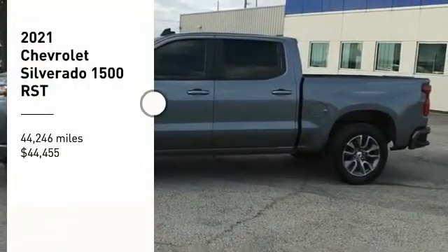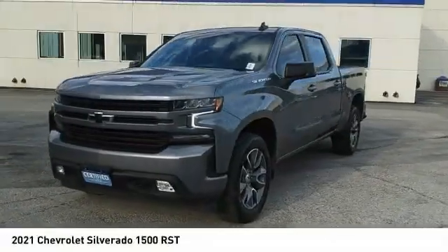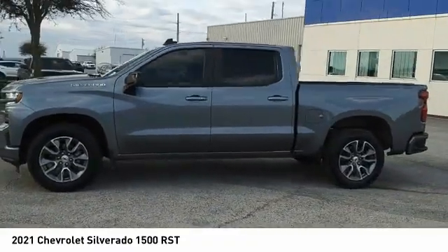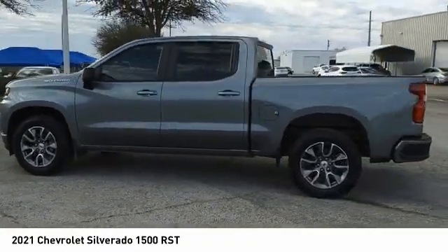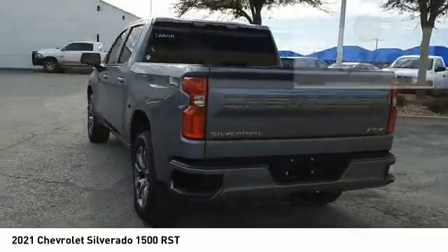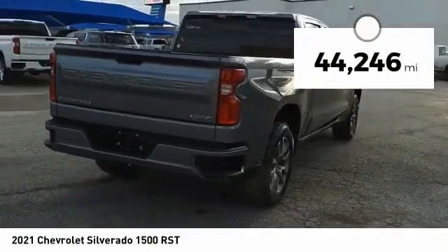Take a ride in a 2021 Silverado 1500. The Chevy Silverado 1500 has the lowest cost of ownership of any full-size pickup and is priced below $45,000. This vehicle has less than 45,000 miles.